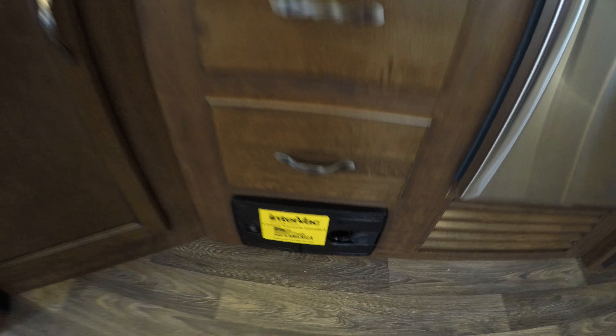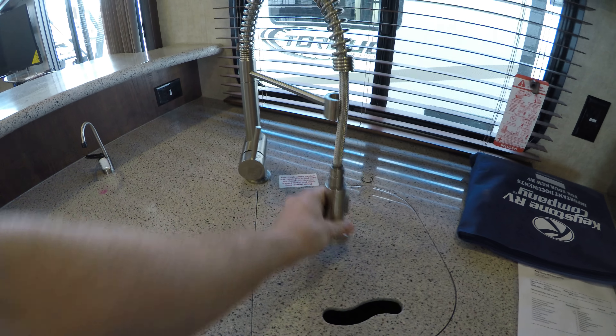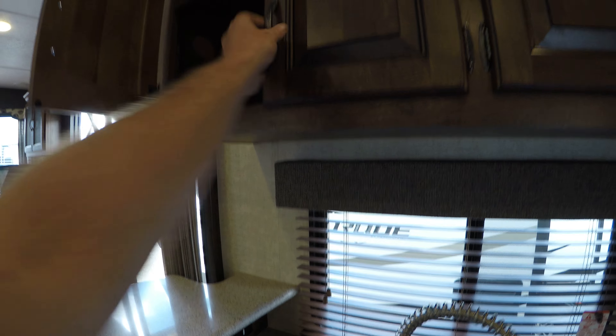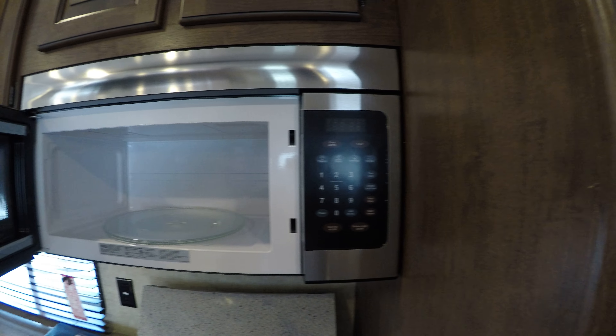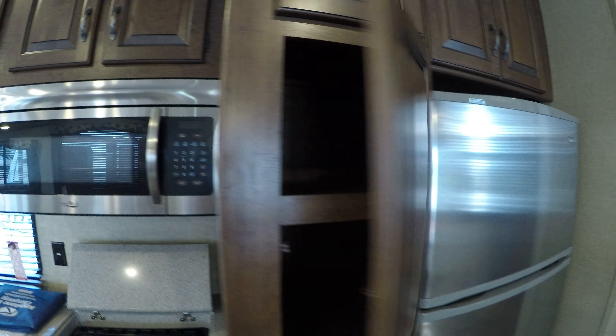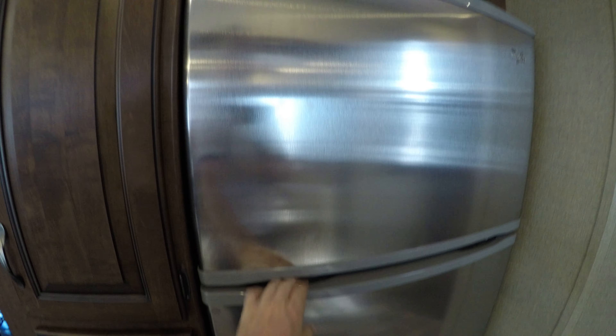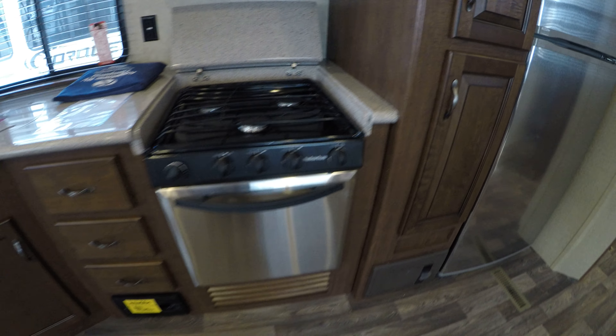Central vacuum is right down here. Big sinks, high rise faucet, and lots of storage. Residential microwave right at eye level. Whirlpool Gold stainless steel fridge, freezer, and fridge. Stainless steel oven.